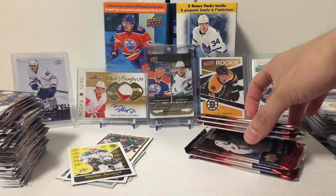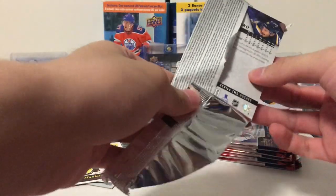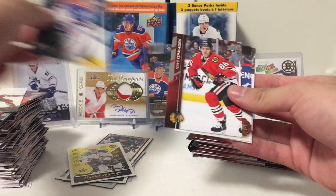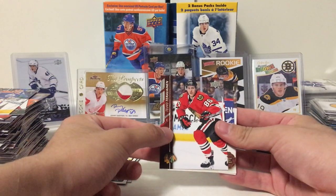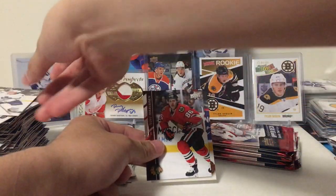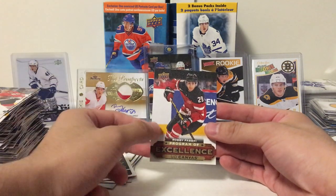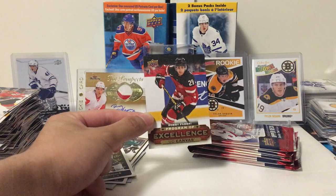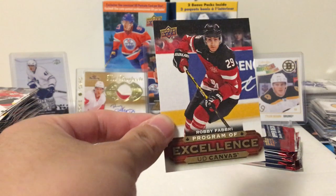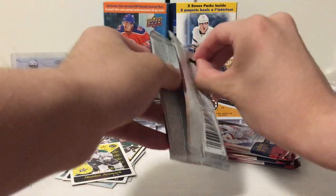We're down to our last six packs. We should have one young gun in there, one canvas, a couple portraits, and a base pack. Jakob Silverberg, Marco Scandella, Cam Talbot. That's a POE — Timo Teravainen. Tarasenko, Karl Olsner, Jack Gardner. Oh, nice — a Robbie Fabbri Program of Excellence UD Canvas! We did end up getting a nice hit, and Robbie Fabbri's going to be playing next year — his leg is all healed. He could be in for a breakout season. That just made my box.